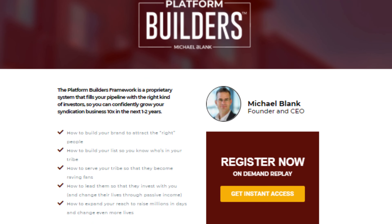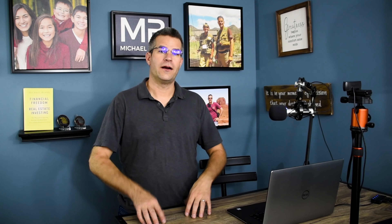Hey there, I'm Michael Blanc, creator of the Platform Builders Framework for raising capital. If you want to raise more money and 10x your syndication business in the next one to two years, then I invite you to check out my free masterclass on platform building. All right, here we go.